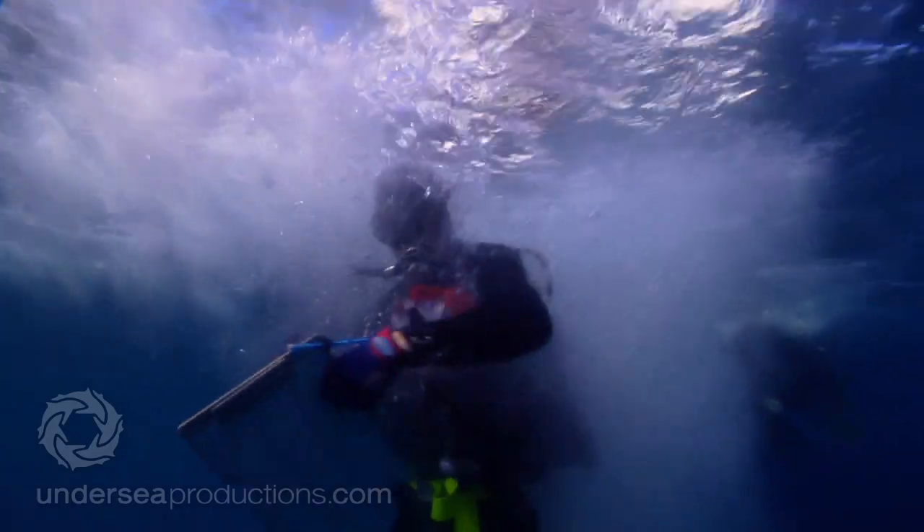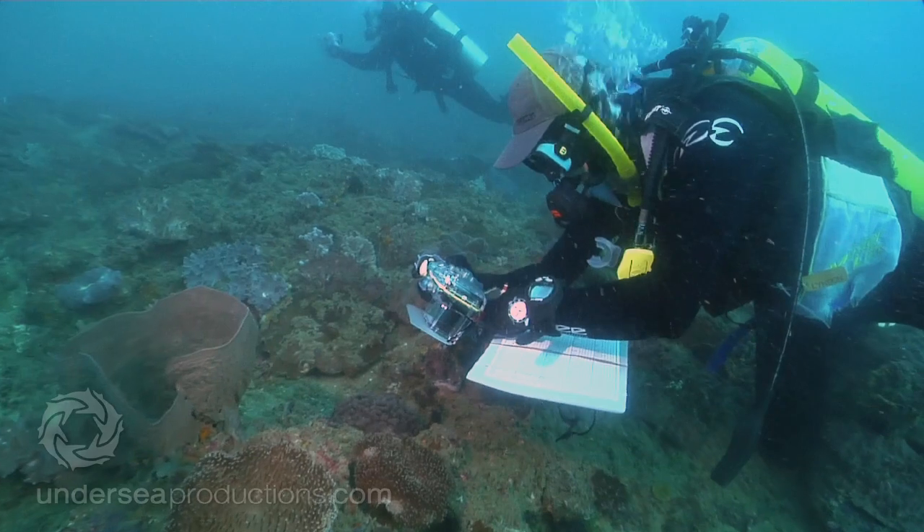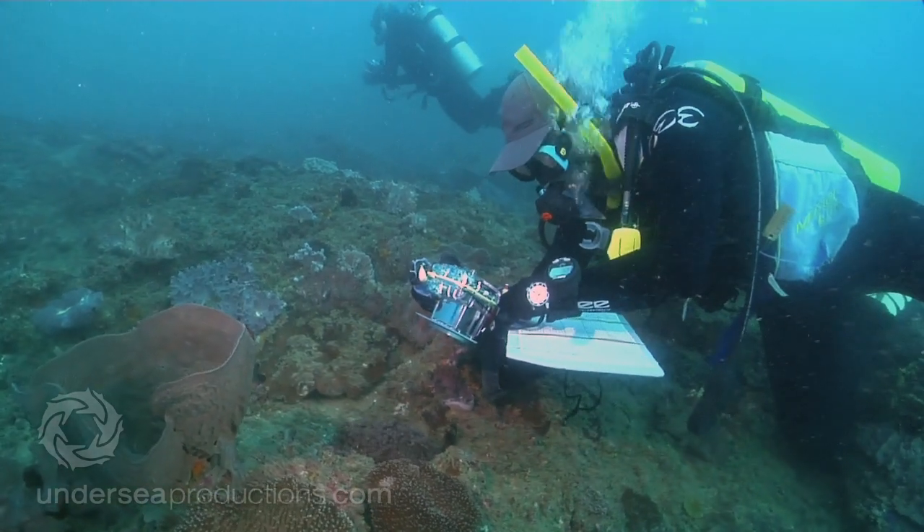This work we're using as a bit of a baseline to document what's here now, and then in five, ten years, even further down the track, people in a similar way can come out and have a look at what's here and see whether it's the same or better. We would hope it'll be better.